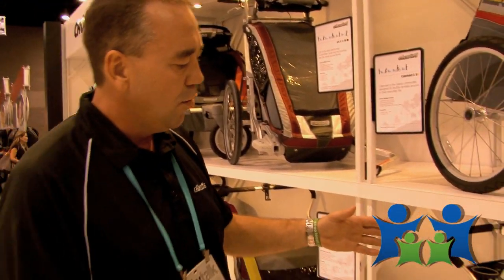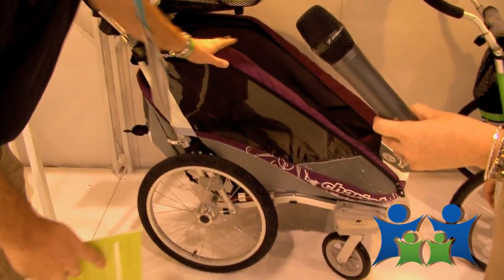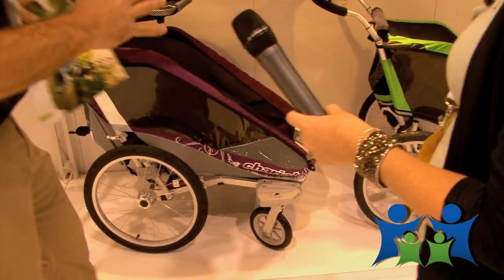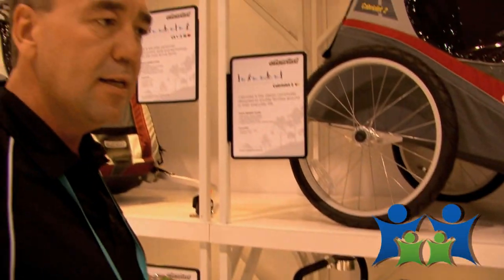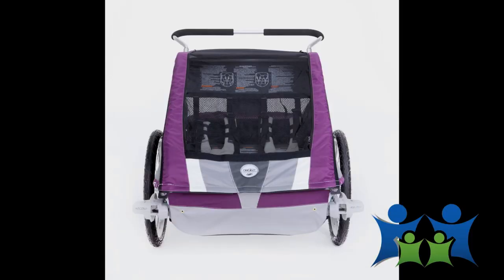You also have the Cougar, which is the next one here. It has fully adjustable suspension — it's more of a comfort feature. You have a little bit of additional venting. With some of the extra features you get a little bit of extra weight, so it's not as lightweight, but it's an all-around active athlete's carrier.